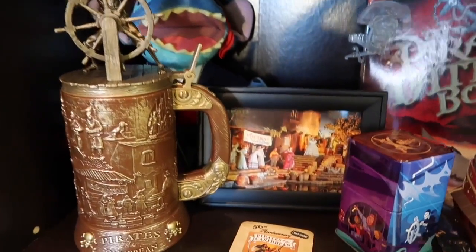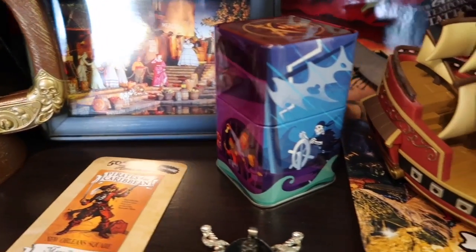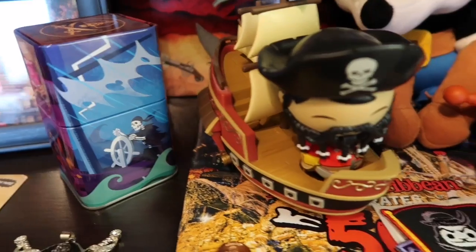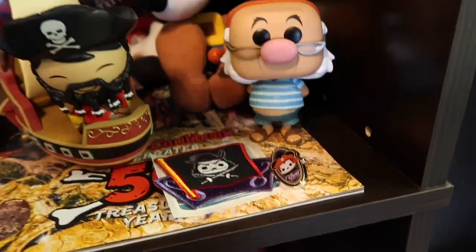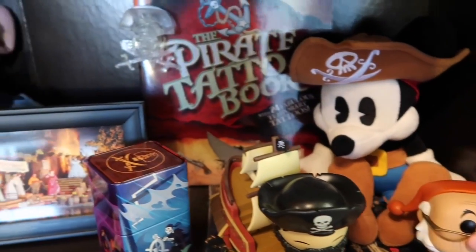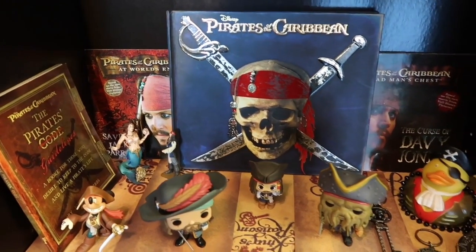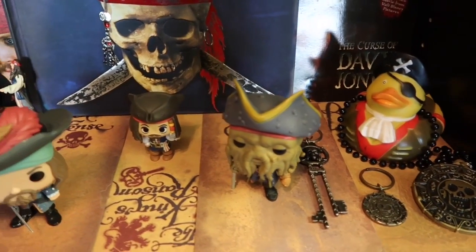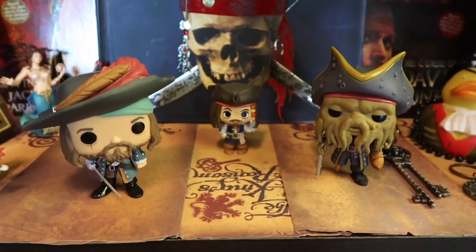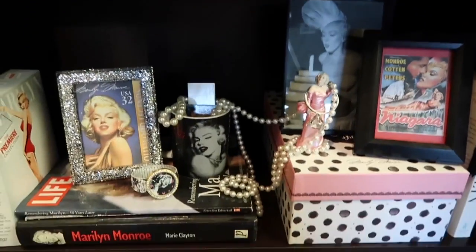I have so much pirate stuff that I had to split my shelves — there's like the attraction shelf, which is just Pirates the ride, and then there's the pirate movie shelf. I like my pirates, what can I say. And then I just have my little Marilyn shelf.